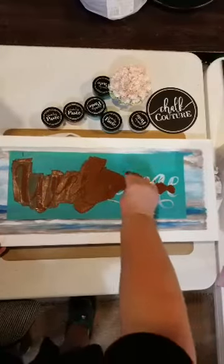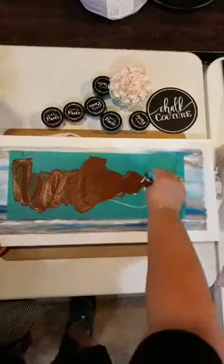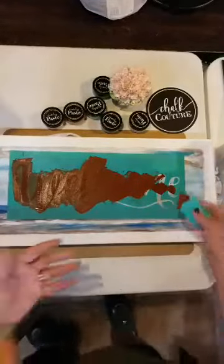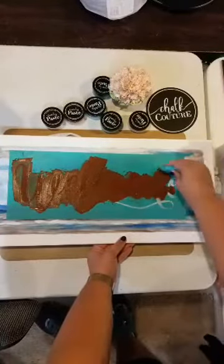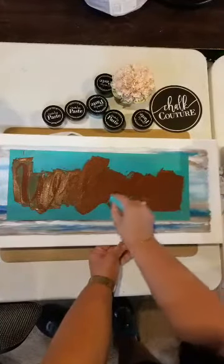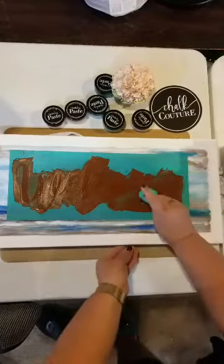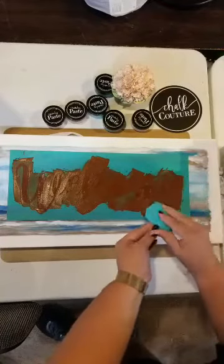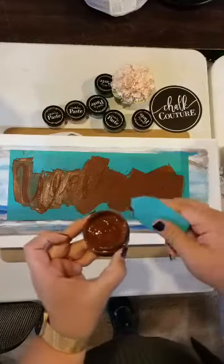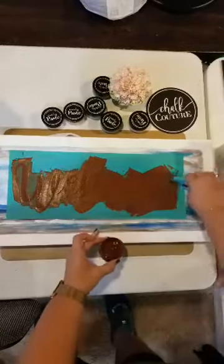What I love is that the transfer makes it nearly impossible to mess up. I have terrible handwriting; I can't do calligraphy and my words just don't come out very pretty. So doing something like this where it's super easy is perfect. Now I am going to scrape the extra chalk paint off and put it back in my container.